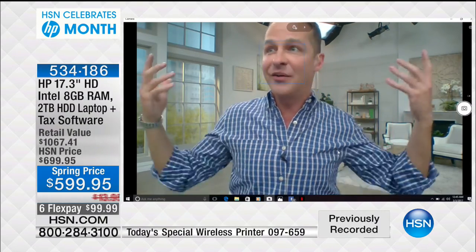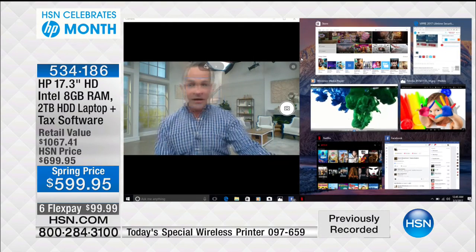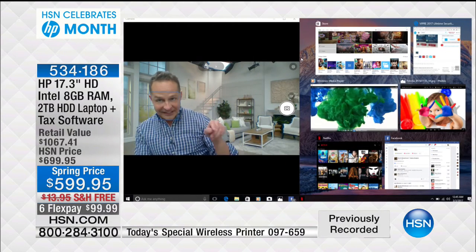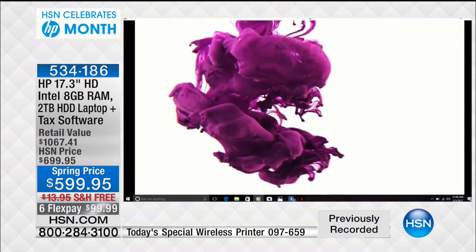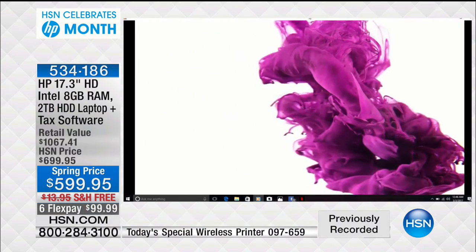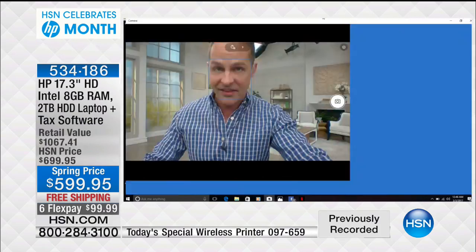Speaking of Skyping — look at how high-definition that webcam is. HP has the HP True Vision webcam — bright, clear color, not herky-jerky like many webcams. And here's the real wow: I have six or seven programs running at the same time, including high-definition video, and it handles it all smoothly. This computer also has an optical drive built in — less than a third of computers in the U.S. today come with an optical drive — and it's auto-focus as well.